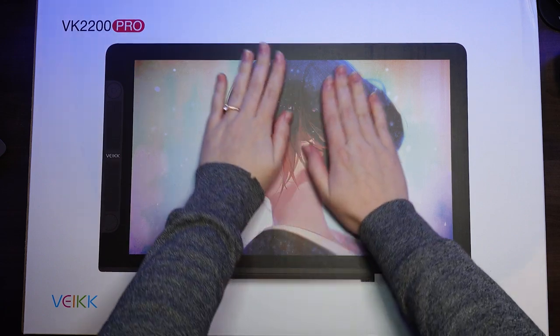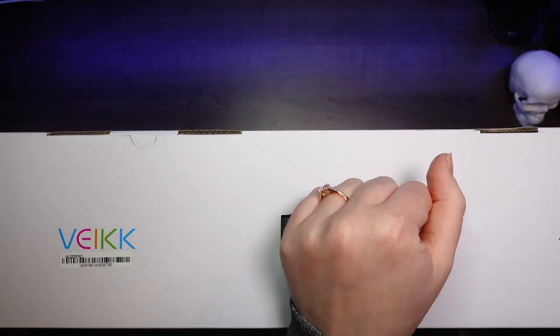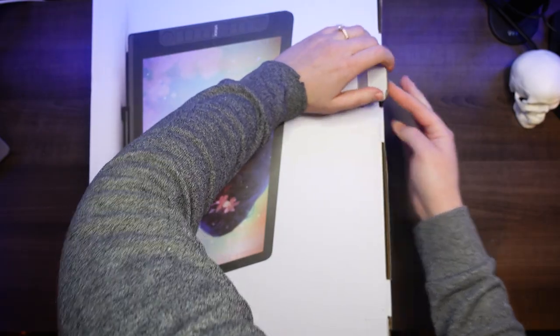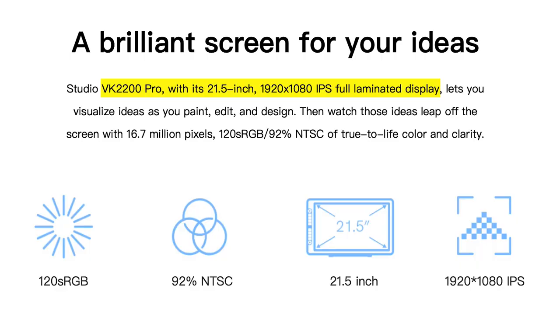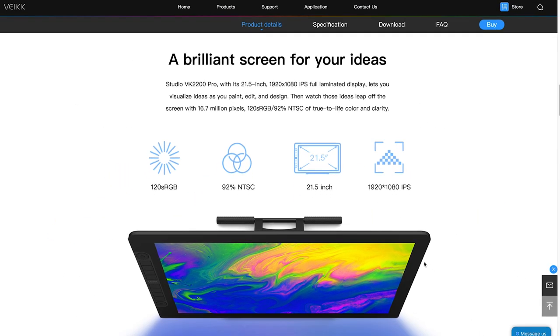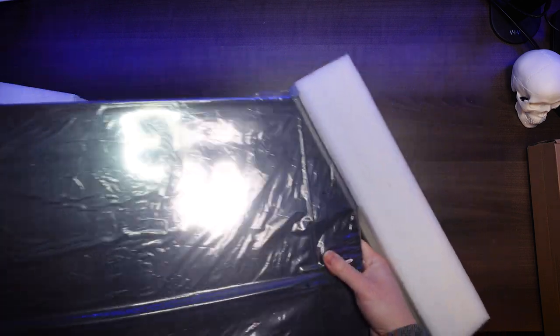Let's open the box and see what's inside. The box is gigantic — it is a pretty big tablet. It's called the Studio VK 2200 Pro and it is 21.5 inches, 1920 by 1080p. It's a bit of a pity for this size, but it's still deliciously crafted. It has an IPS fully laminated display, 16.7 million pixels, 120% sRGB, 92% NTSC of true-to-life color. Looking at this tablet, the design is spectacular — it looks so good.